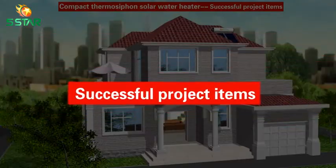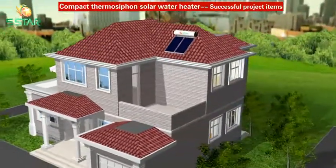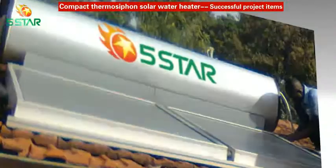Successful project items: Five Star thermal siphon solar heating systems have been widely sold to Southeast Asia, Latin America, Africa, and the Middle East, as well as many other countries and regions.